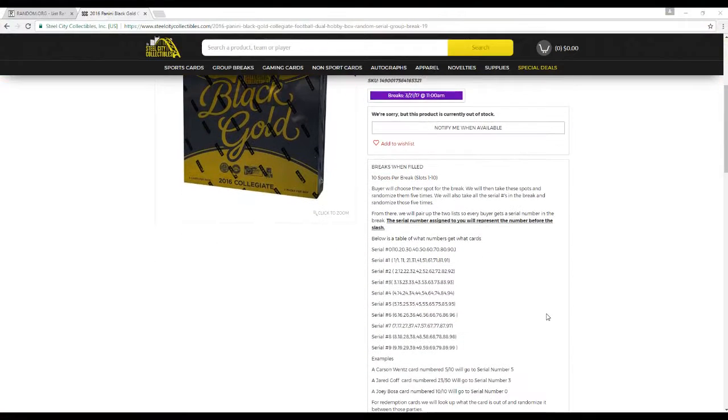Rolling through these. 10 spots for the break, slots 1 through 10. Buyer will choose a slot for the break, but then we take these slots and randomize it 5 times. We'll also take all the serial numbers for the break and randomize those 5 times. From there we'll pair up the two lists so every buyer gets a serial number for the break.